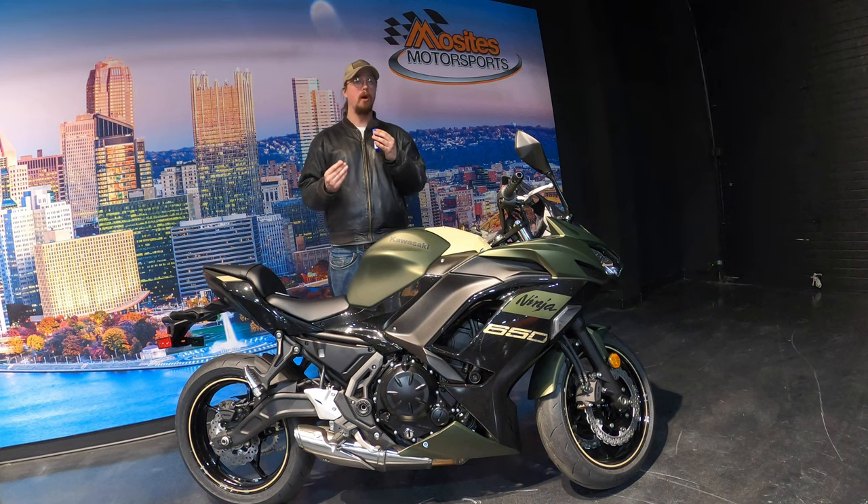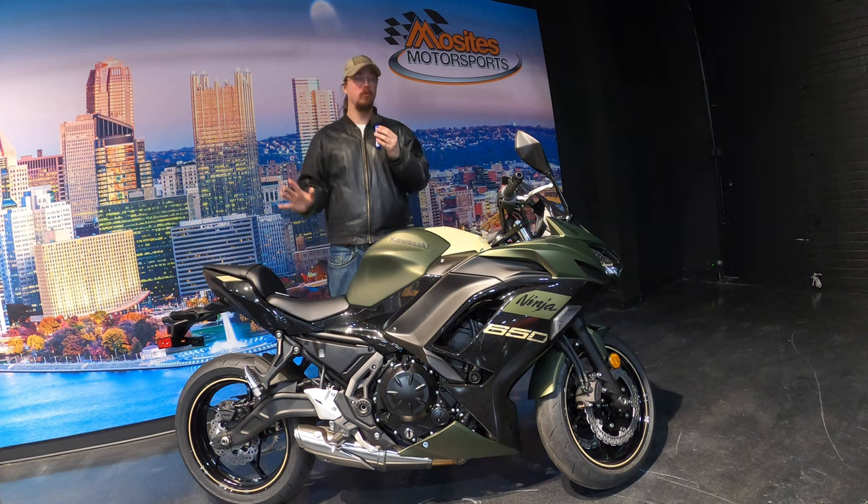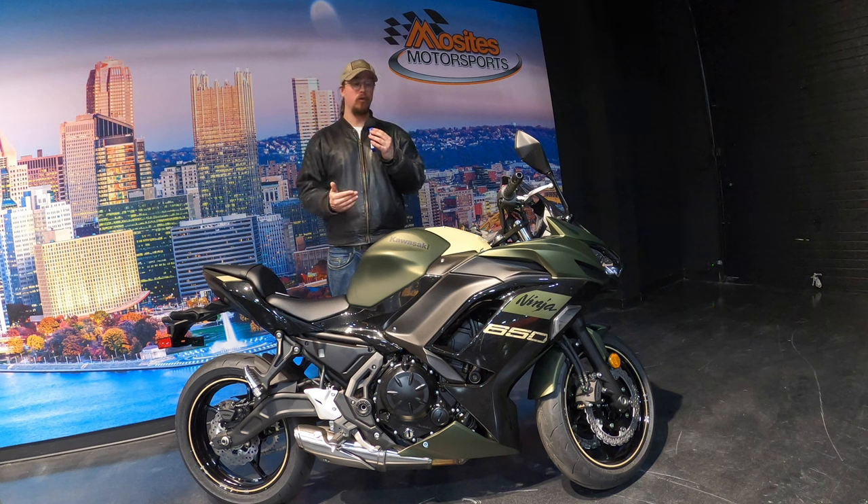They've given me a very interesting, unique opportunity to look and go over any motorcycle they have in their lineup. So if there is something specific that you want to see, let me know in the comments and I will do my best to research that bike and get a video out to you.